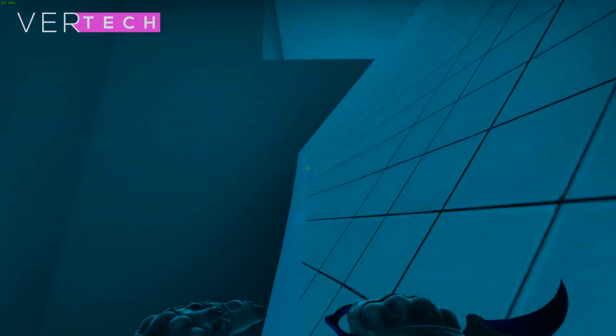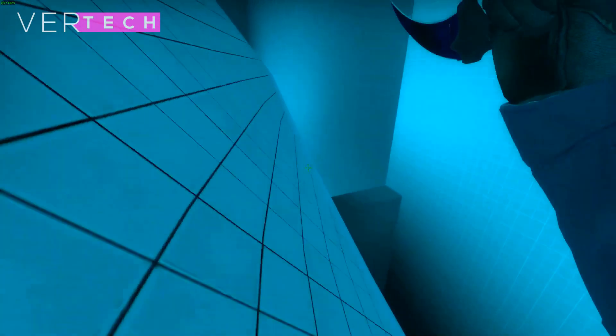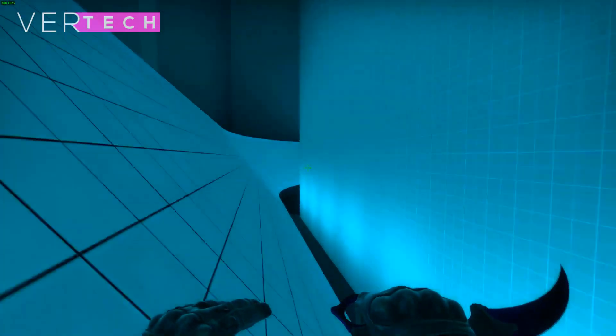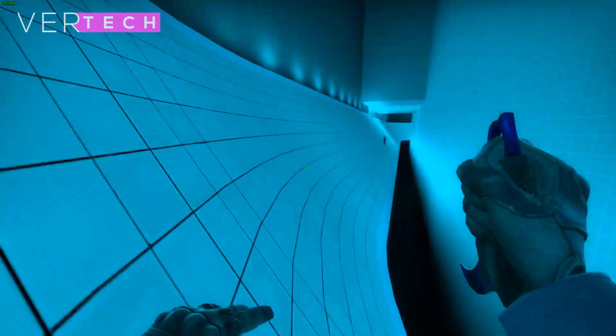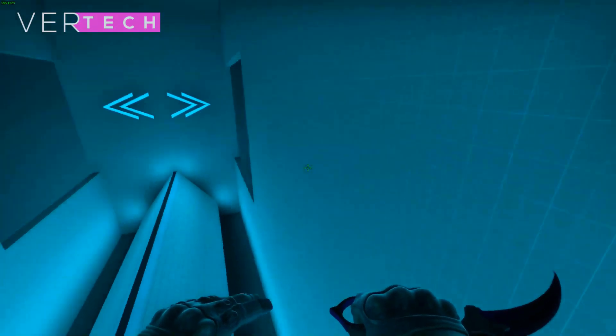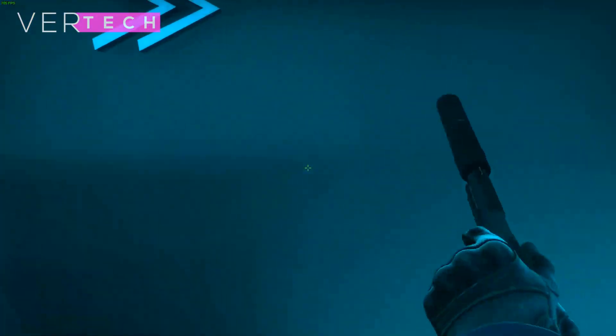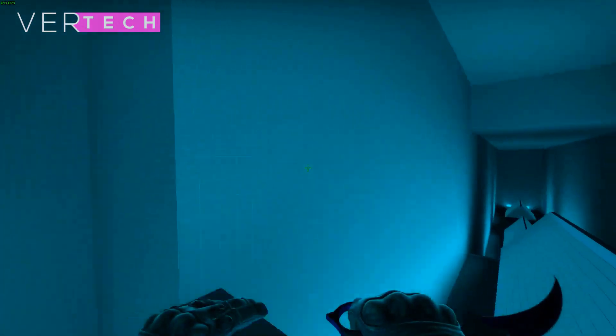The AMD Vega 6 and the Intel Iris XC graphics are two integrated graphics cards that come with the new AMD and Intel CPUs respectively. These two are laptop GPUs and offer performance that is much better than their last gen counterparts. The AMD Vega 6 comes with the AMD Ryzen 5 4500U processor, and the Iris graphics comes with the Intel Core i5-1135G7, which is the new 11th gen Intel processor.